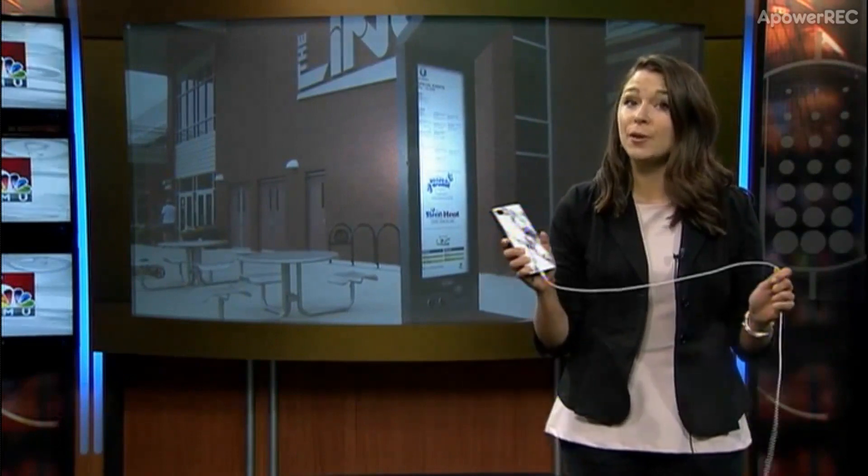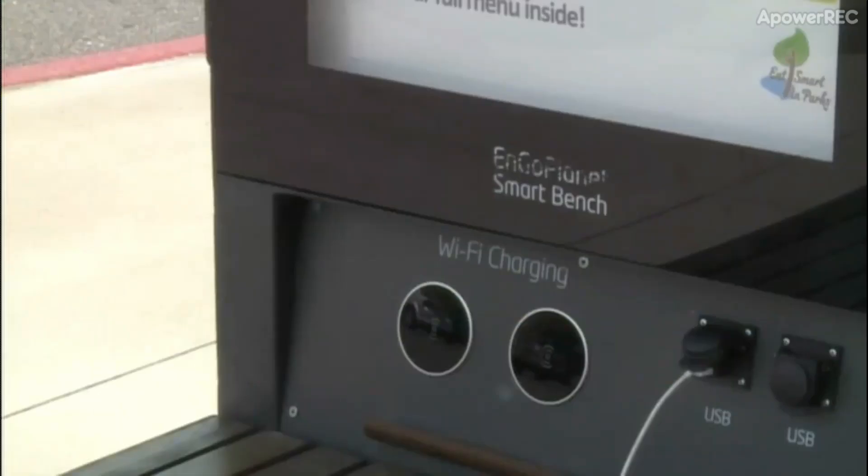The Sun supplies the power to these benches to give your phone some extra juice. All you need to do is supply your own USB cable. I like it because it has a portable USB.